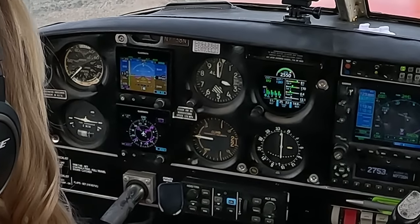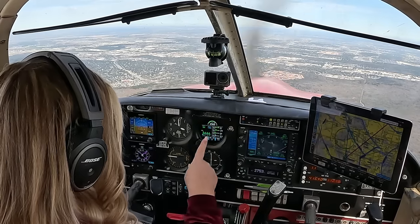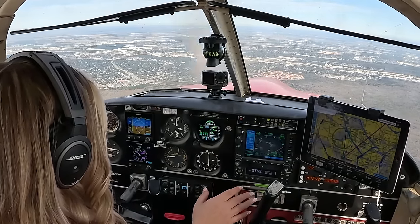We are level at 3,000 feet. Our indicated airspeed is 137, ground speed is 124, so we do have a headwind. As we continue to climb, though, we will actually get into that tailwind. All of our gauges are in the green, looking fantastic. And we've burned two gallons of fuel so far.